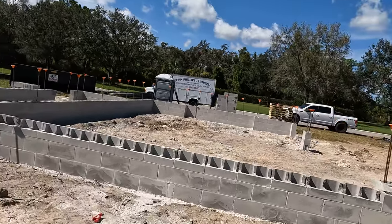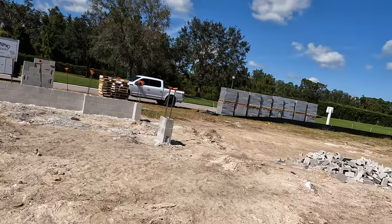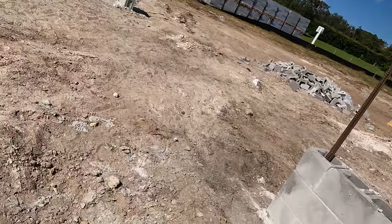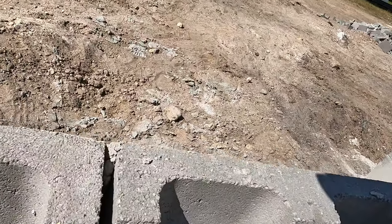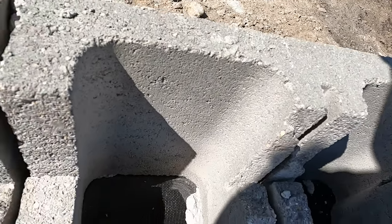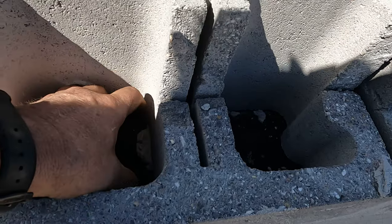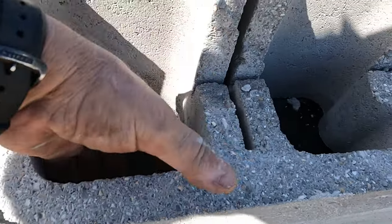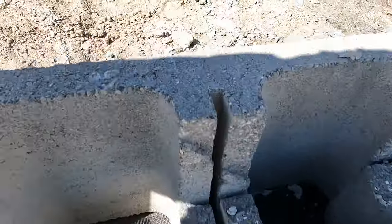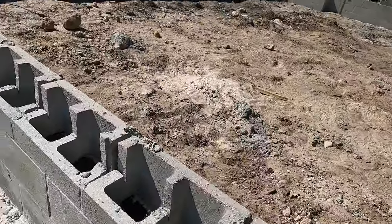I asked him who was doing his plumbing and he gave me a name I didn't really recognize. See this mesh? That prevents the concrete when they pour the slab from going down and filling the whole cell, but it also lets the concrete go down in here and actually creates fingers to hold this wall from pushing out. It's a great system - cinder blocks and concrete.